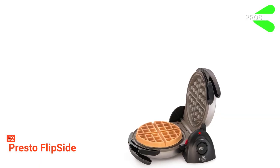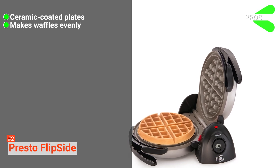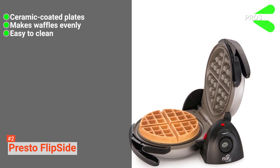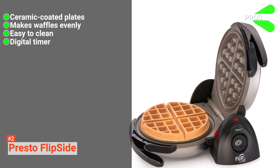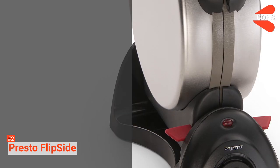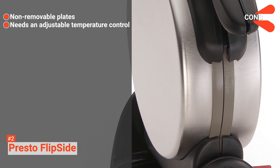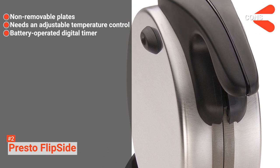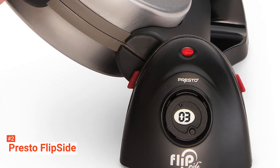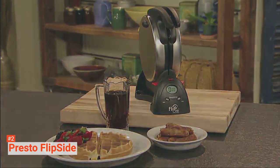Its pros are: it comes with ceramic-coated waffle plates, it makes waffles that are evenly cooked on both sides, it is easy to clean, it has a digital timer, and it is durable. However, the cons are: the plates are not removable, it does not come with adjustable temperature control, and the digital timer is battery-operated. Level up your waffle making skills with the Presto Flipside Belgian Waffle Maker — its features will make you feel like a professional.